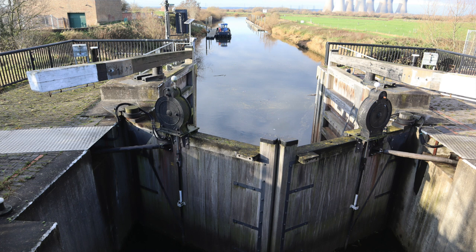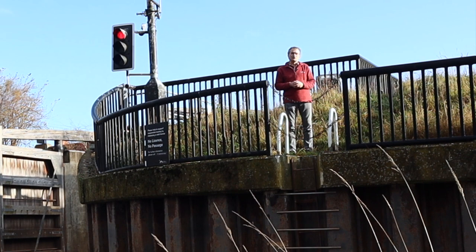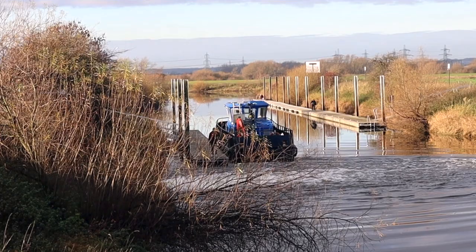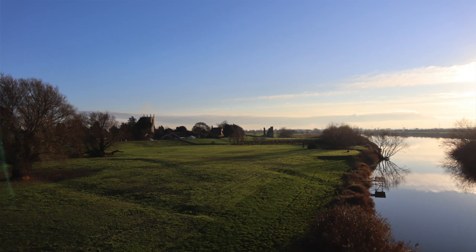I'm now standing right outside Torxey Lock. Locks are things that Romans did not have. The existence of locks here reflects man's attempt to manage competing challenges at this location — on the one hand, the interest of the navigation in order to bring boats up and down; on the other, the problem of flood and drainage of the land.